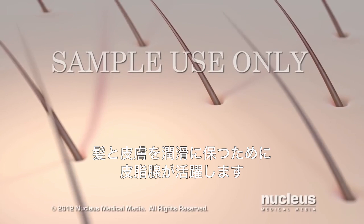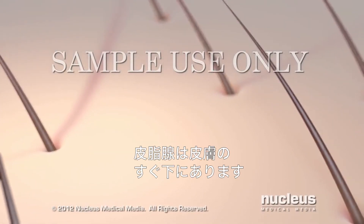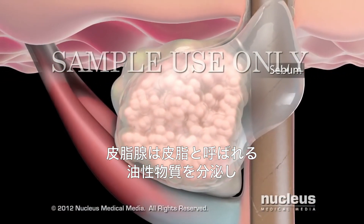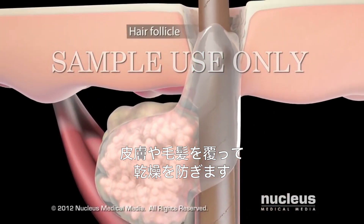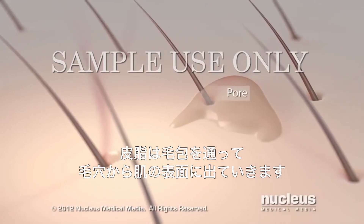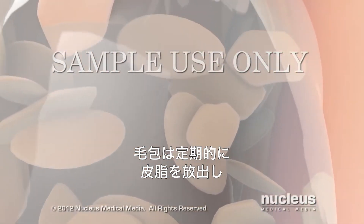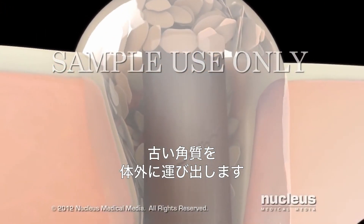To keep your hair and skin well lubricated, your body depends on sebaceous glands, which sit just under your skin. These glands secrete an oily substance called sebum, which coats your skin and hair to prevent them from drying out. Sebum travels up hair follicles and out through your pores onto the surface of your skin. Your hair follicles routinely shed dead skin cells, which sebum carries out of your body.